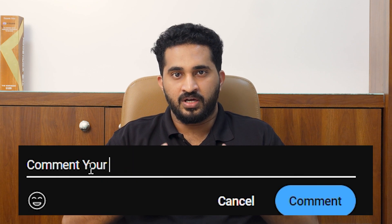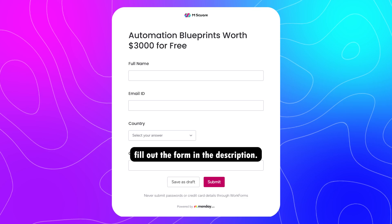Now it's time to reveal how you get your $3,000 surprise gift as I promised. It's a two-step process. First, leave your comment about this video. Second, just fill out the form in the description. That's all.